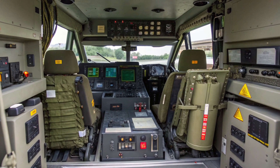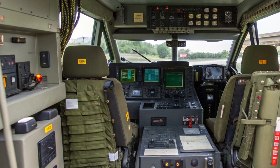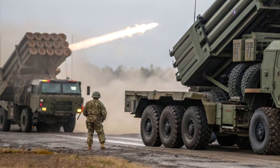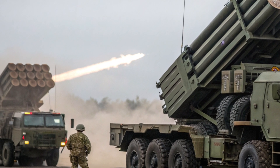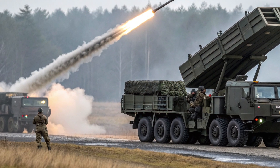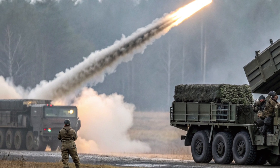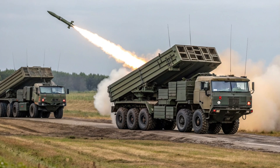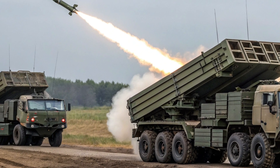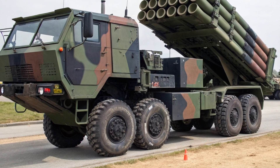Safety has always been a core consideration in the HIMARS design. The cab is armored to provide protection against small arms fire, shrapnel, and battlefield debris. Fire suppression systems and overpressure protections help safeguard the crew in case of nearby explosions or toxic fumes generated during rocket launches. The launcher itself features automated fire controls, reducing the chance of human error during operations. The digital interface ensures that rockets are only fired under safe and verified conditions. Maintenance and loading procedures are designed with crew safety in mind, minimizing exposure to live ordnance, while the vehicle's diagnostic systems detect faults early to ensure every launch is performed within safe operational limits.